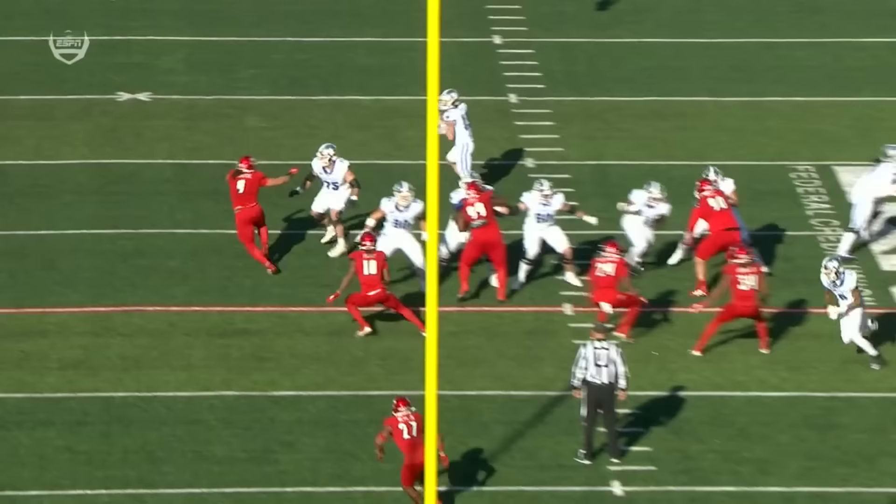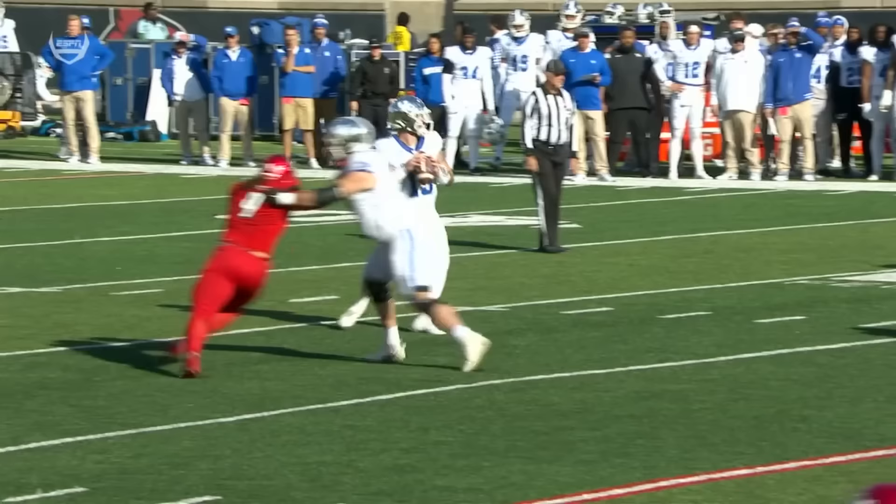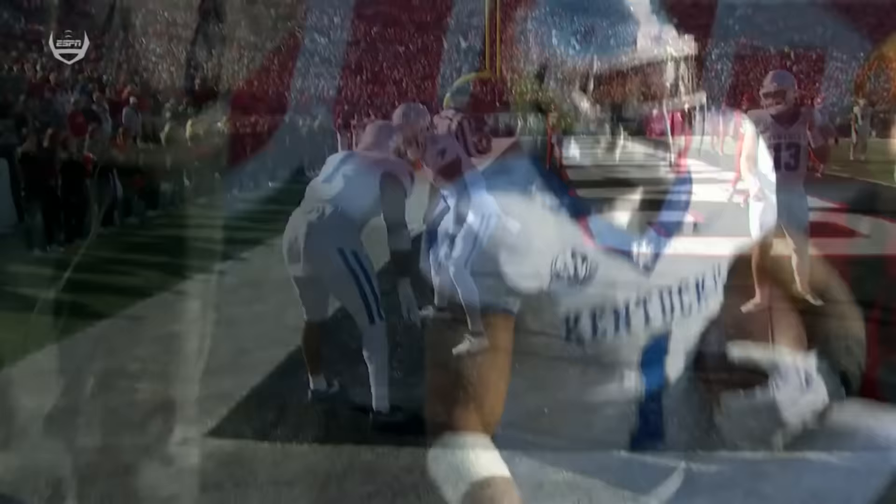This game has gone absolutely crazy. Devin Leary — great job really selling this, coming back and locating Davis with a perfect touch throw over the top. When they've given Devin Leary time in this game, he's made some really good throws.